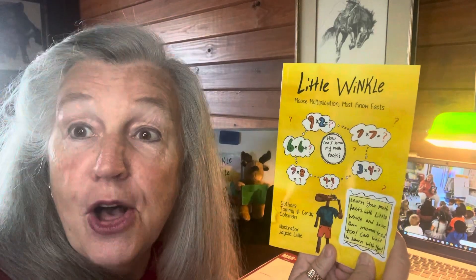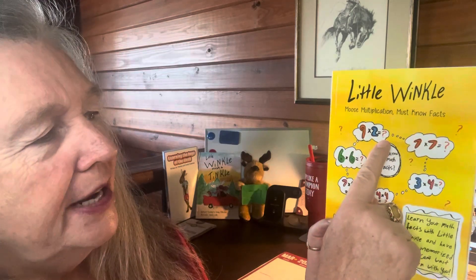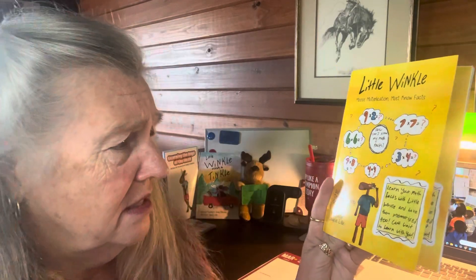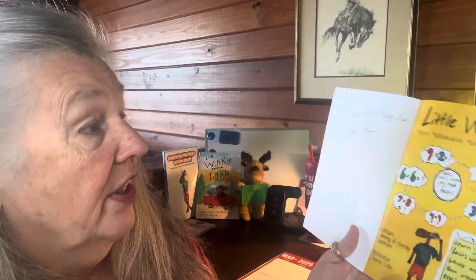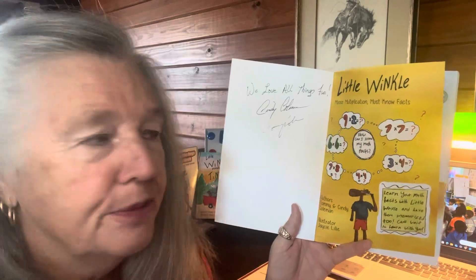Little Winkle and the Scary Storm — that's our newest release. Now then, get your Little Winkle Moose Multiplication Must Know Facts. And if you haven't hit that thumbs up and subscribe button, go ahead and subscribe because you don't want to miss story time on Cindy's Corner. Here's our title page: Little Winkle Moose Multiplication.